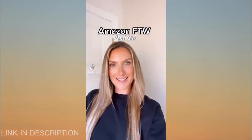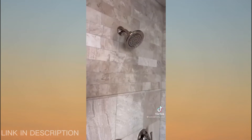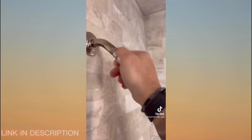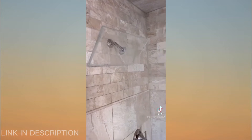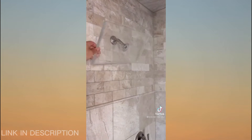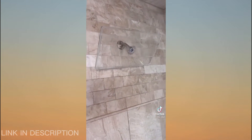Amazon for the win, part 186. I've been seeing this all over TikTok so I decided it's time to upgrade my shower — I wanted to get a full rain waterfall effect. This is so easy to install, no tools needed, it is 18 inches wide, it is adjustable, and it completely transforms your shower into a spa-like experience. There are 276 nozzles and the water pressure is amazing.